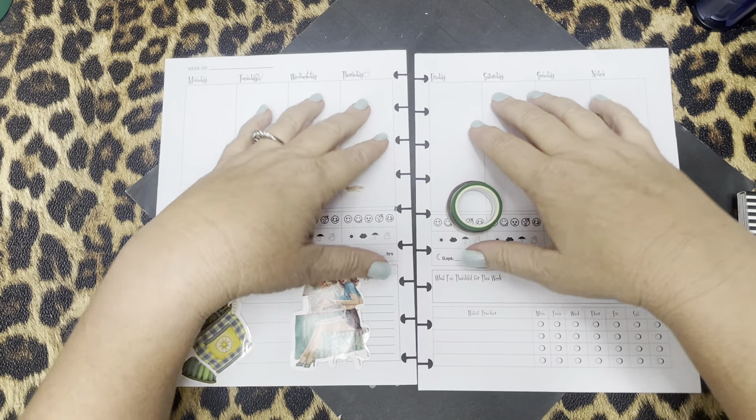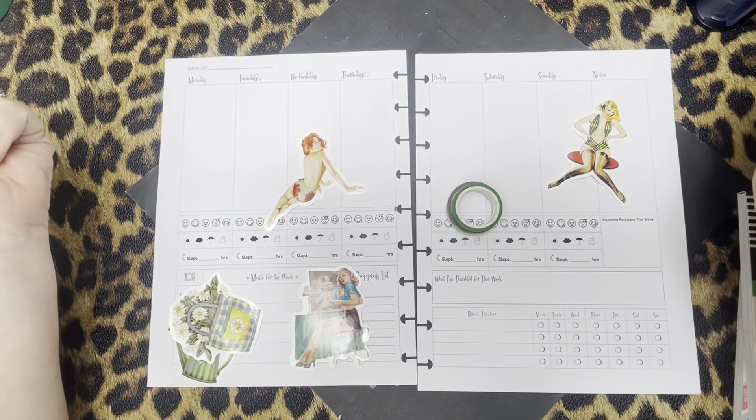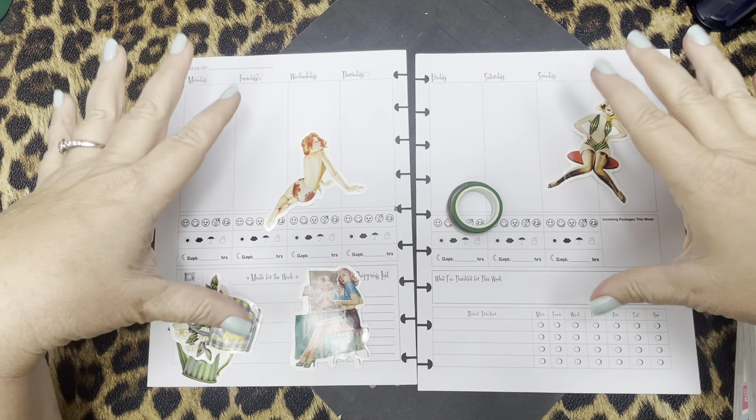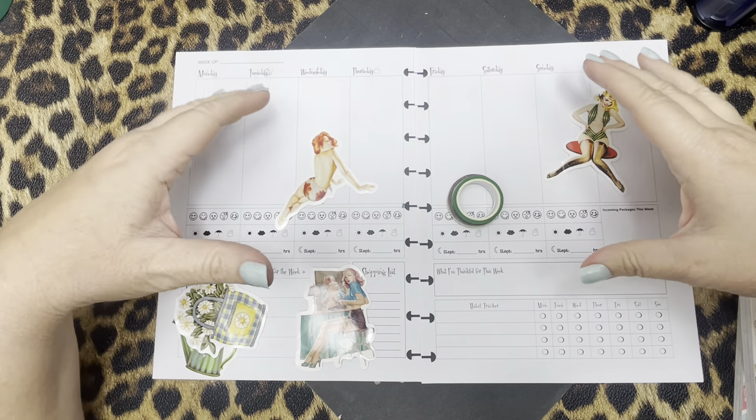Hello, all my lovely Pinot Pals. It's your girl Renee with Patina DeVille Designs. Today is Plan With Me Sunday and it's actually going to be the week of St. Patrick's Day.